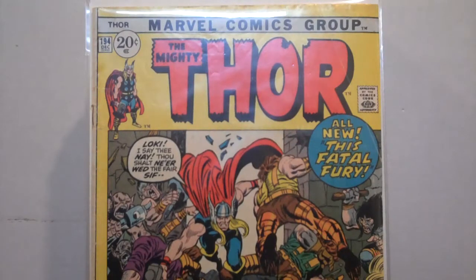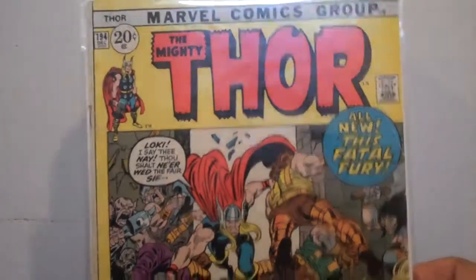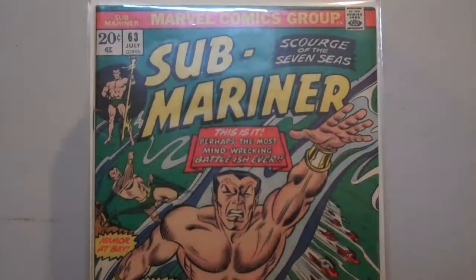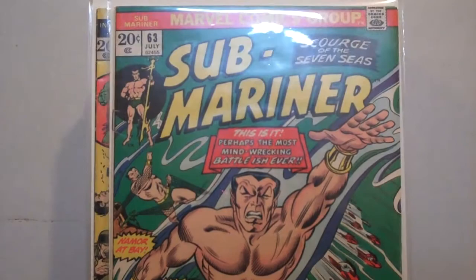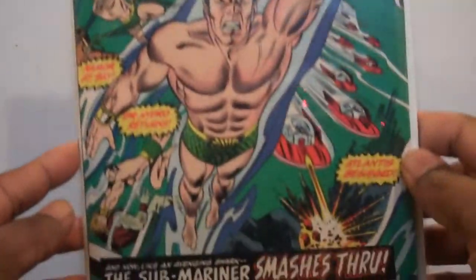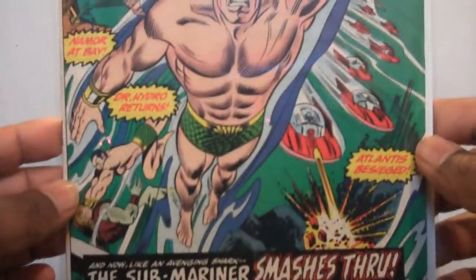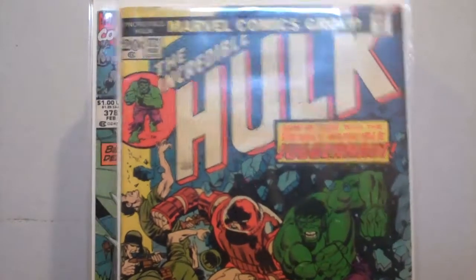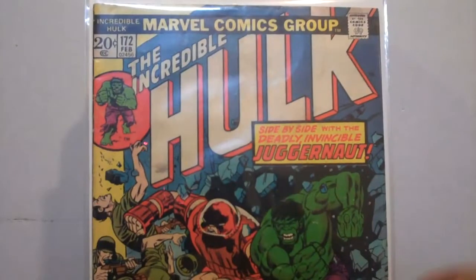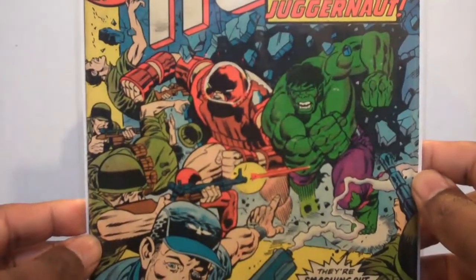So with no further ado, let me start with these four. Number 194 I picked up. Some of these books I couldn't believe I was able to get for a dollar. And then Submariner number 63 — love the artwork on this cover, really nice. The colors are just brilliant and really nice. And then Hulk 172, which is actually a Juggernaut appearance. Hulk and the Juggernaut — this is a good book. He really lays it into the Juggernaut.